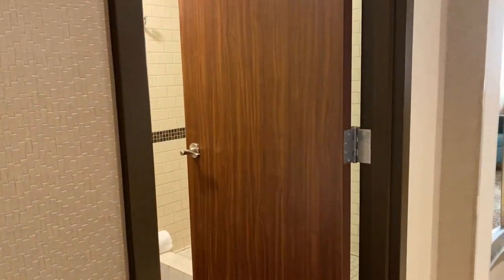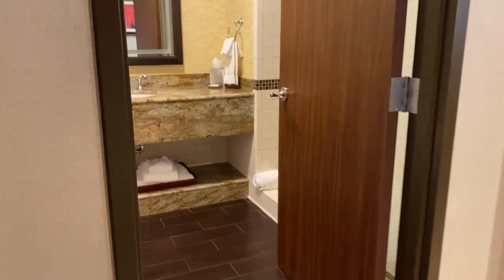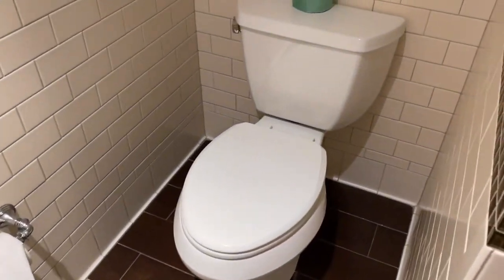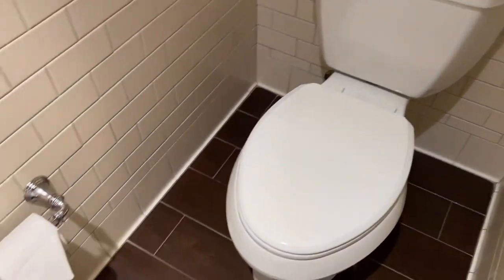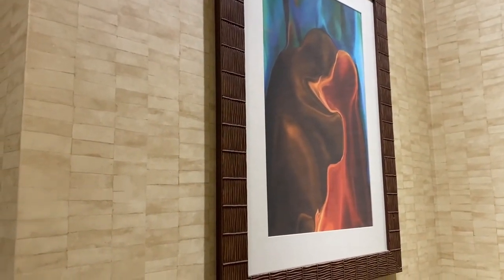The next door you come to is the bathroom. On this side it's just a little walkway entryway with our luggage and some artwork. As you enter the bathroom, on this side you have a little area for the toilet that's sectioned off by a little wall — just a little tiled section with no art — and then toilet paper. Over here you have a little piece of art.